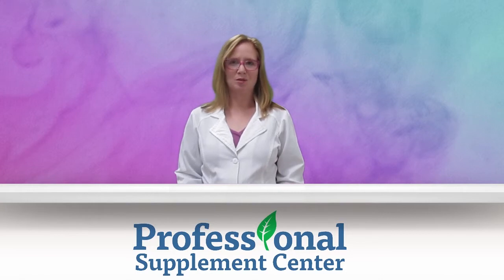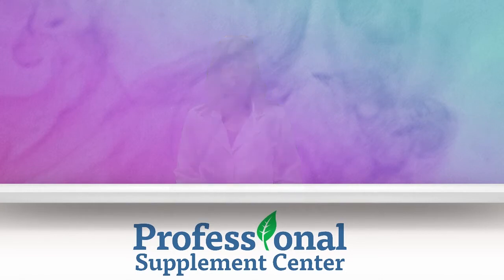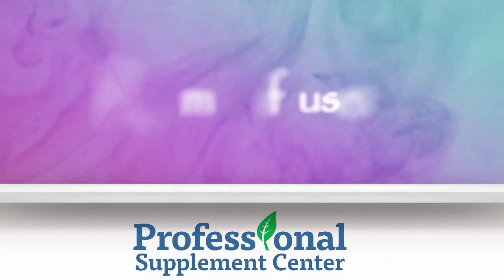Hi, I'm Jennifer from Professional Supplement Center, and today I'm going to talk to you about essential oils and room diffusers.